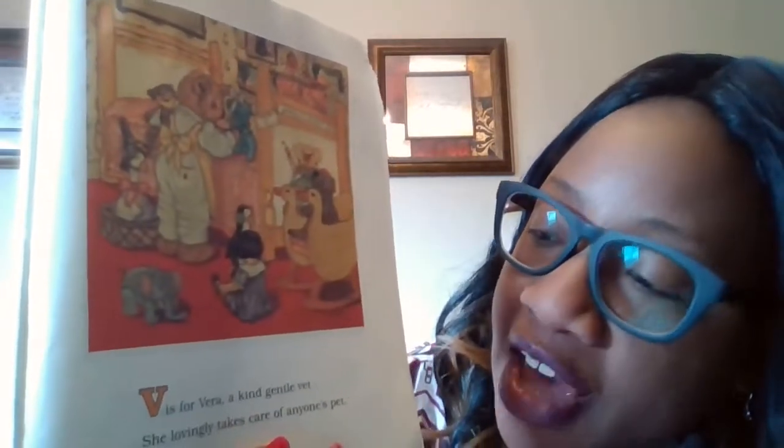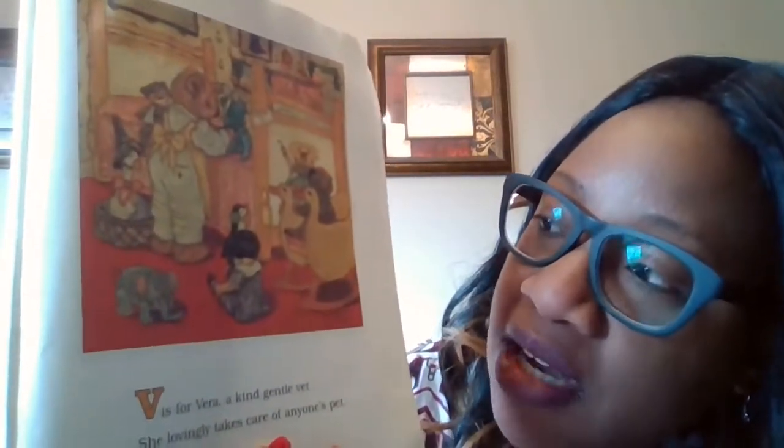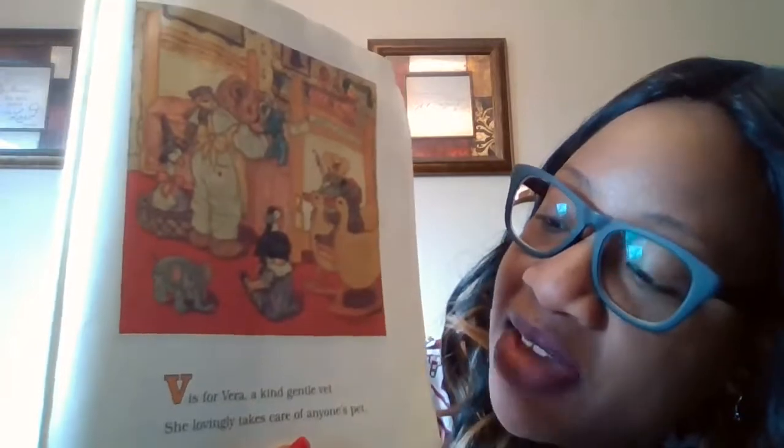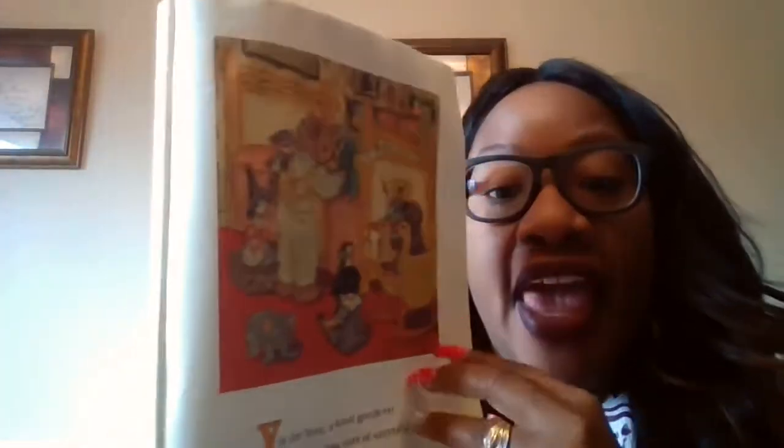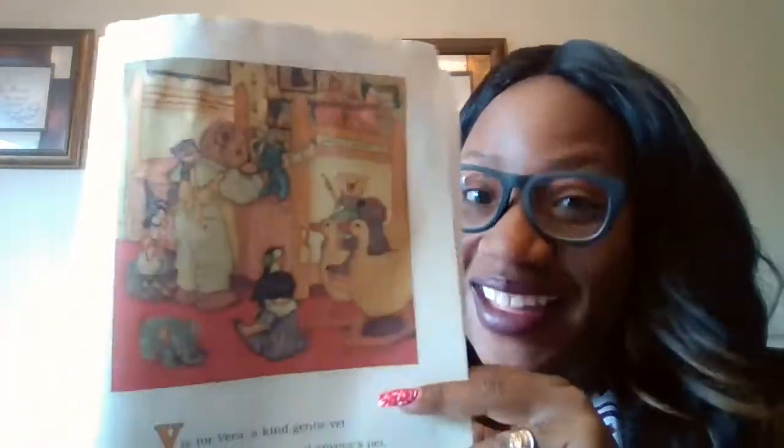V is for Vera, a great gentle vet. She lovingly takes care of anyone's pet. So vet and pet — they rhyme. That's right.